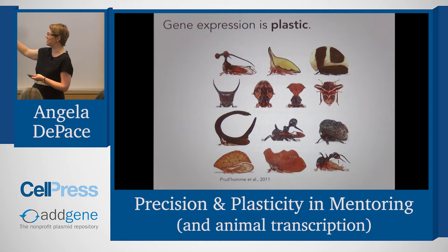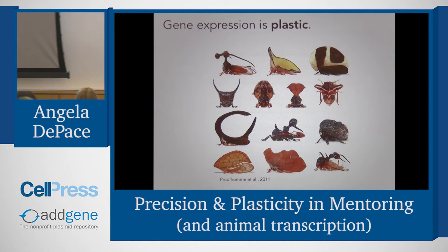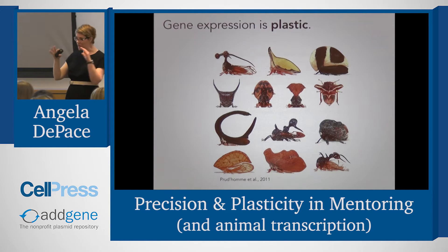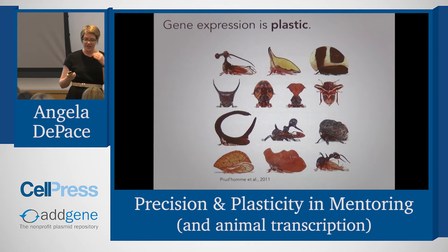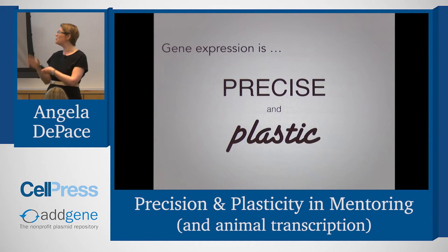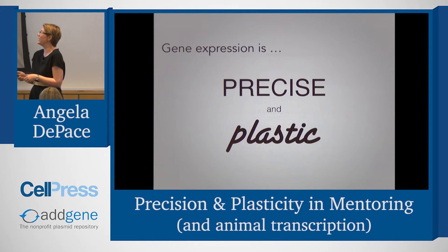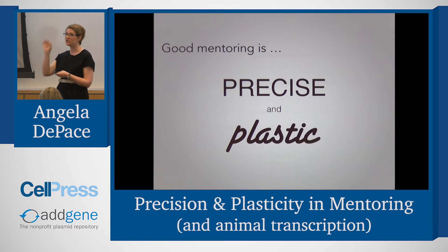This is real old-school field biology. These are insects called tree hoppers. These weird things on their heads — this one looks like an ant to try to mimic ants for predators — are actually built of modified wing programs. So you take the same circuitry, rewire it a little bit, and you get all this different morphological behavior. We have this little mnemonic in the lab: gene expression is precise and plastic — precise in the sense of an individual species and how it develops, but very plastic over evolutionary time.